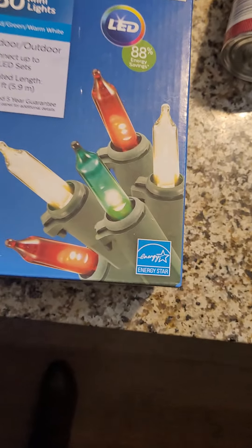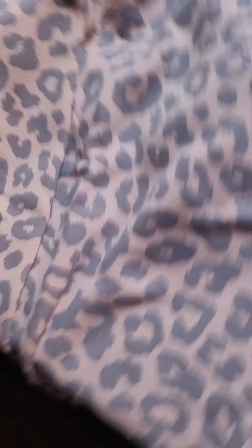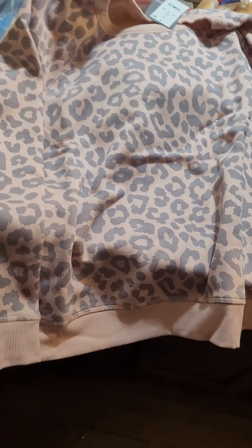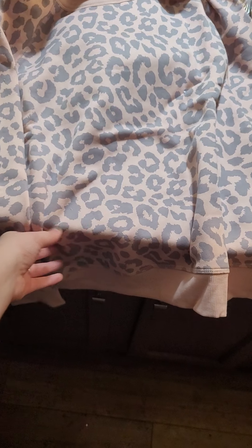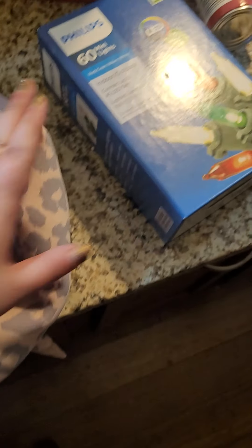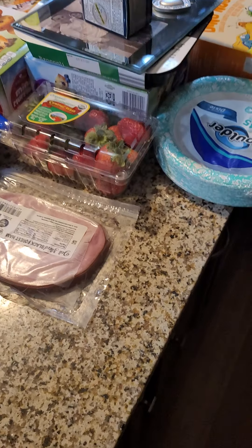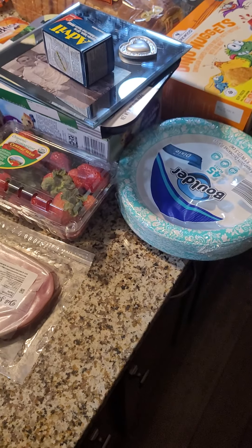And then I got this pink leopard sweater from Target.com. I'm going to open it up and show you guys what it looks like. So here it is — it's a long sleeve, pink leopard. I love it, and very nice warm material. So that is it for my Target.com, Aldi, and Dollar General haul. Hopefully I'll have more exciting and bigger hauls coming this week. Thanks for watching. Bye!